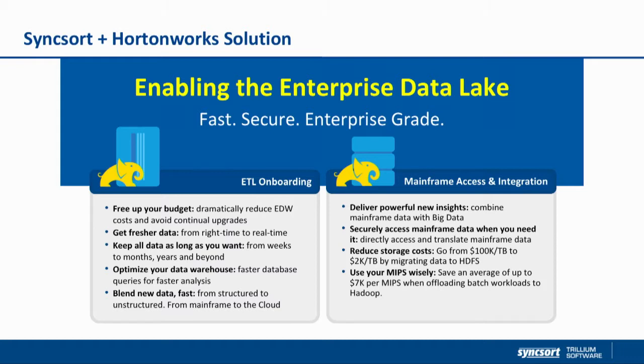The two sales plays we focused on early are around enterprise data warehouse offloading and enterprise data warehouse optimization, also referred to as ETL onboarding. We have a joint bundle solution with Hortonworks. In this play, we see customers trying to create operational efficiencies around their existing Teradata, Netezza, or Oracle data warehouses while freeing capacity and bringing new workloads into the Hadoop data lake.